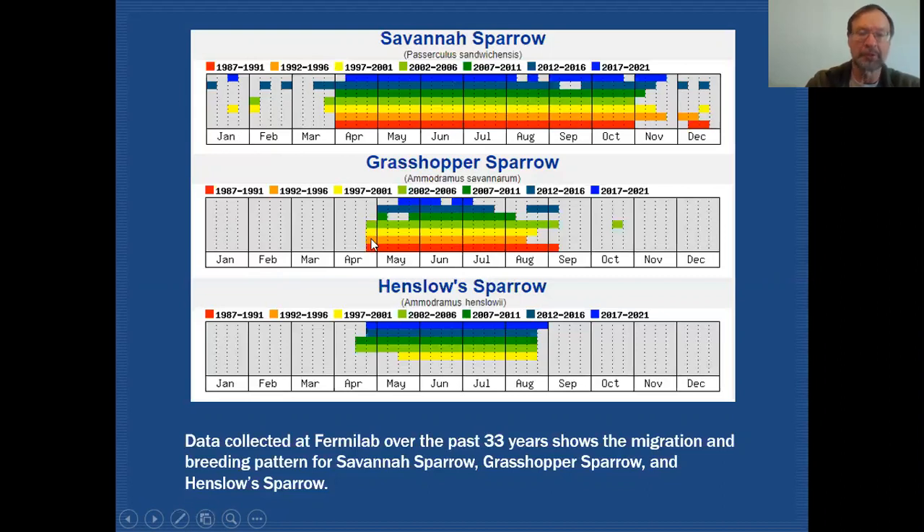Grasshopper Sparrow and Henslow Sparrows come in a little later — about a month later in fact. The end of April into the beginning of May is when we start seeing our Grasshopper Sparrow showing up. They're with us through the entire breeding season and they depart in early September.